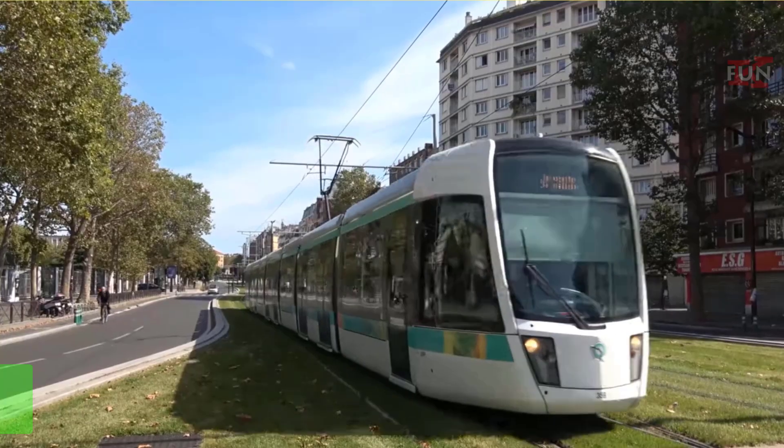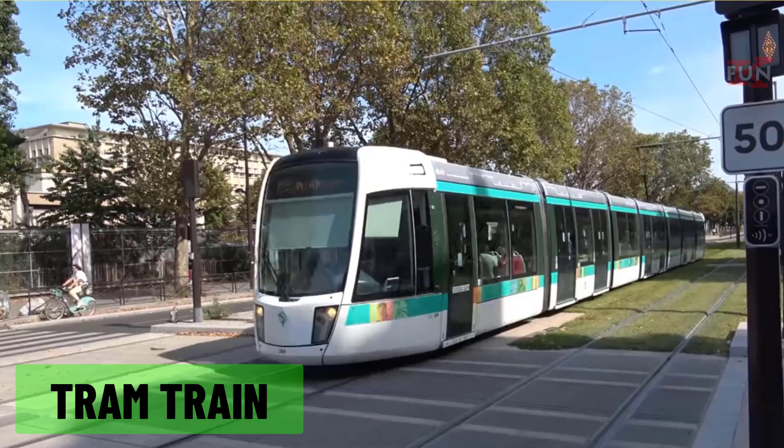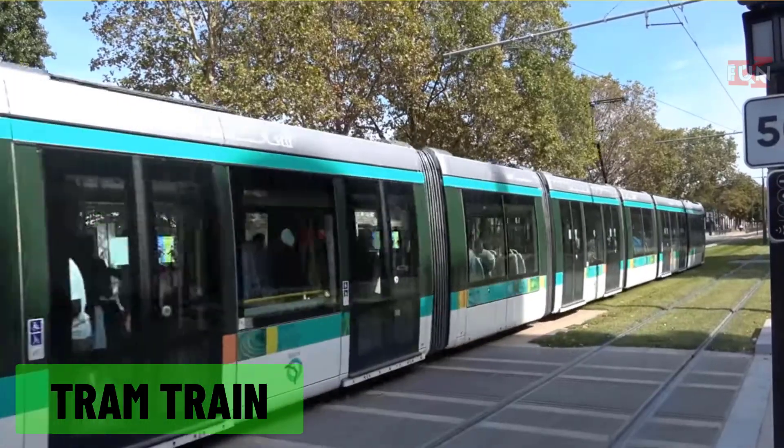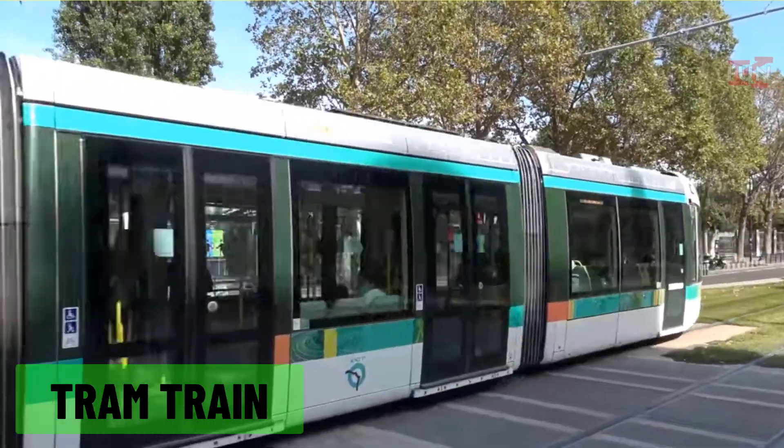Tram train: a train that can run on both city tram tracks and main railway tracks, providing flexible transit options in urban areas.